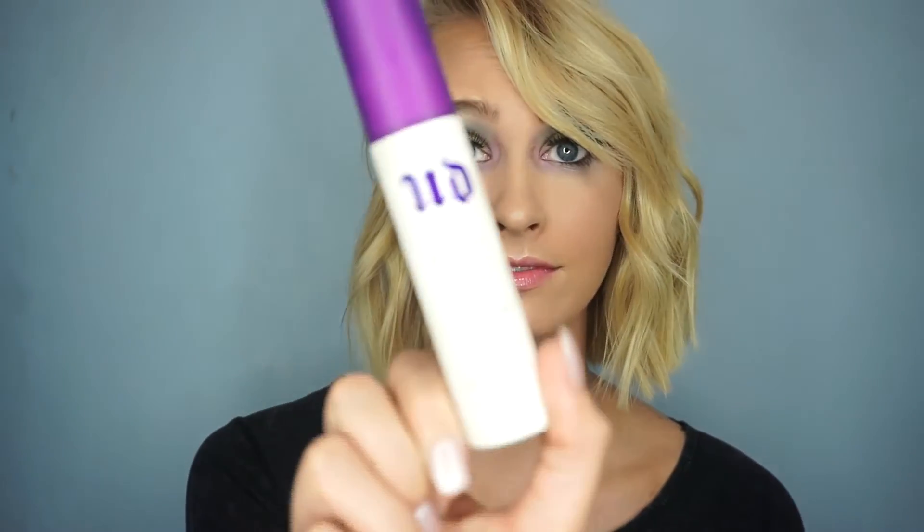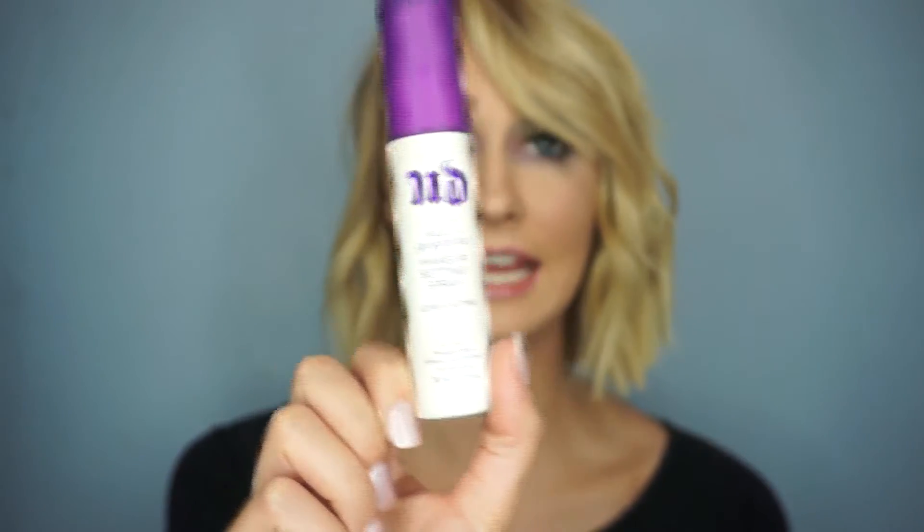This next product is something that almost any makeup addict has — it's the Urban Decay All-Nighter Makeup Setting Spray. I'll admit I'm a little late to the game on this one. I've seen so many people use it, but a setting spray was always the last thing on my list to pick up from Ulta or Sephora; I'd rather grab something I use more often.